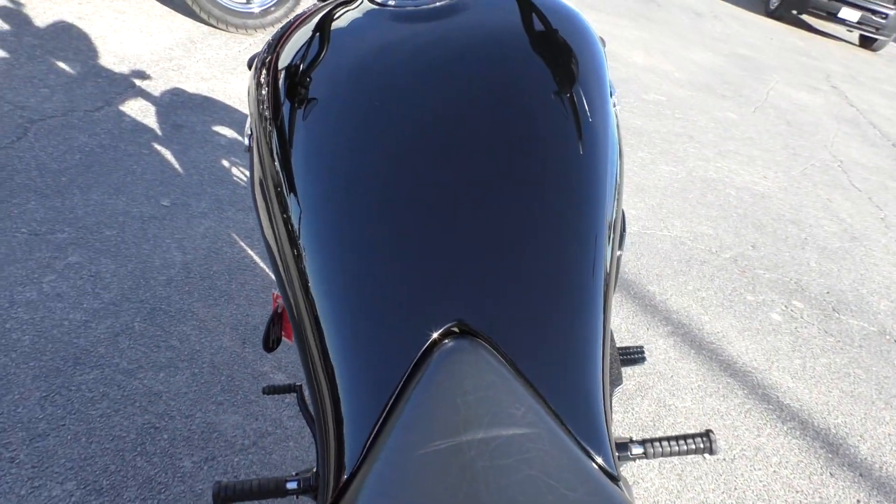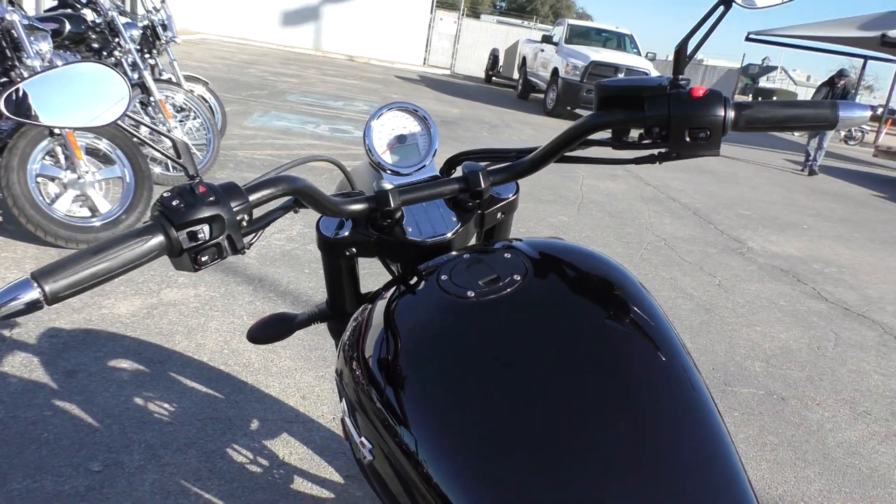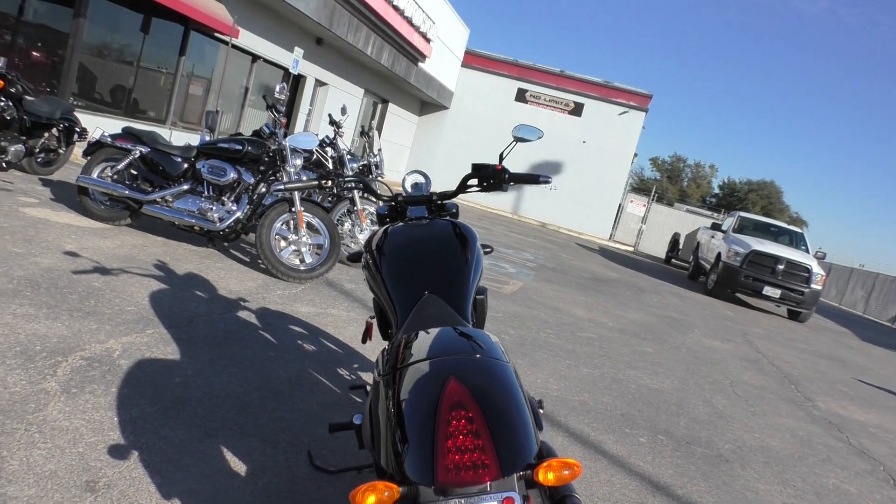And then we gave it a professional detail. We spent over a thousand bucks in service on this bike. The big ticket items were a new rear tire, spark plugs, and engine oil. And then we did some other odds and ends.